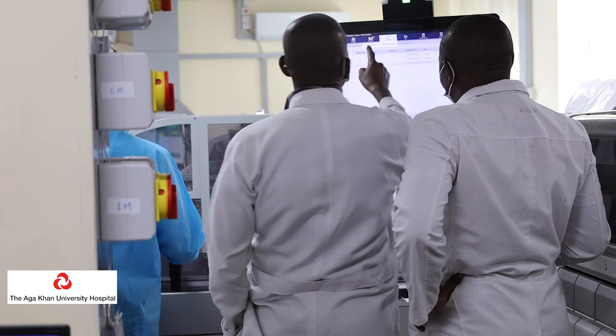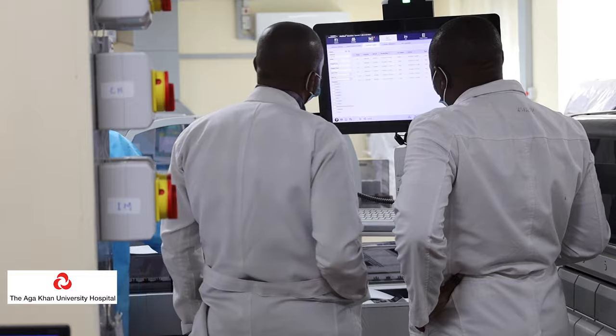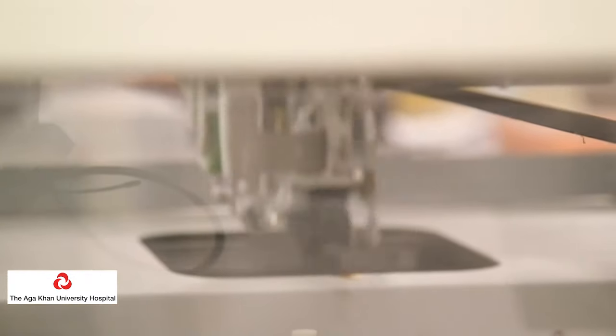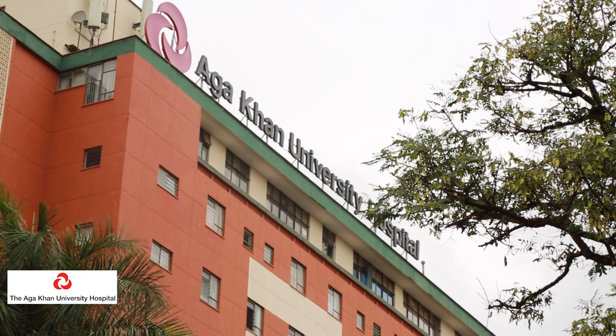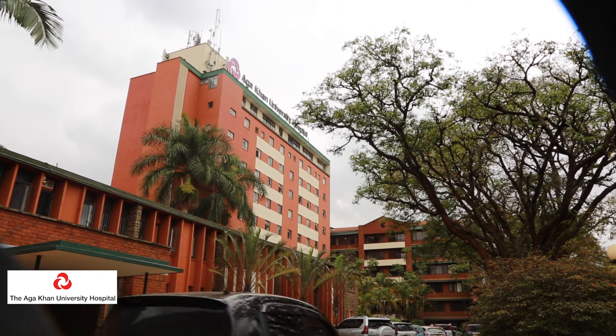CAP looks at every element of what we call the laboratory testing cycle, which involves pre-analytics. Pre-analytics covers everything from the quality of tubes used to collect blood samples, the competence of the phlebotomist who collects your blood sample, and how long it takes between your sample being collected and being analysed — standardising all of these processes to ensure that pre-analytical processes are consistent.